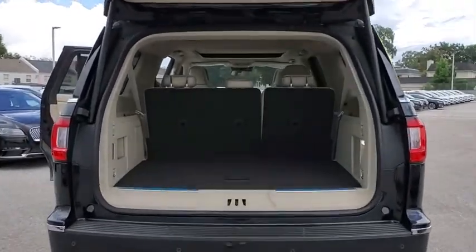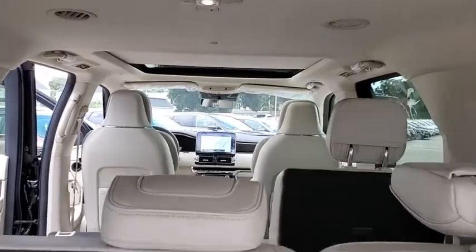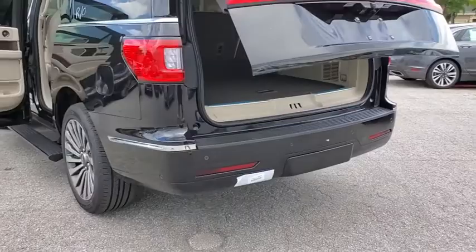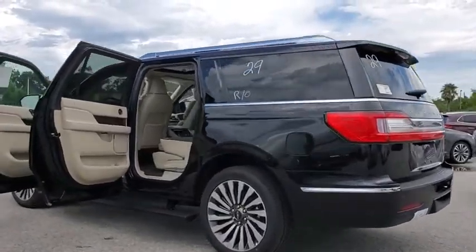Here are some of this vehicle's great options: backup camera, power liftgate, steering wheel audio controls, remote engine start, anti-lock braking system, lane departure warning, stability control, traction control, keyless entry, navigation system.